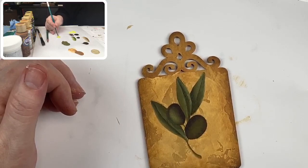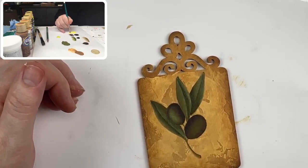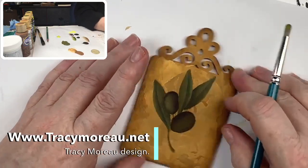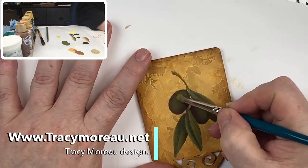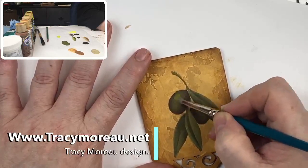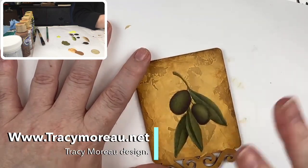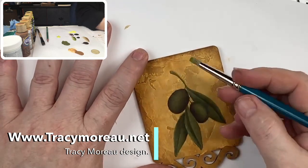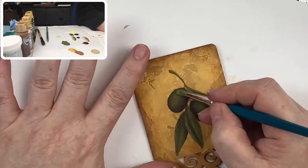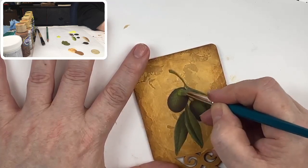Somebody just asked: is the pattern available on your website and what is it called? It is called the Tuscan Olive Oil Bottle Tag, or the Tuscan Tag, and it is in the freebies section of my website — so it's absolutely free, a free download. You've got to find the section called Freebies. If you look in the menu at the top of the page you'll see 'More' — click on that; it'll usually be the second or third one down.